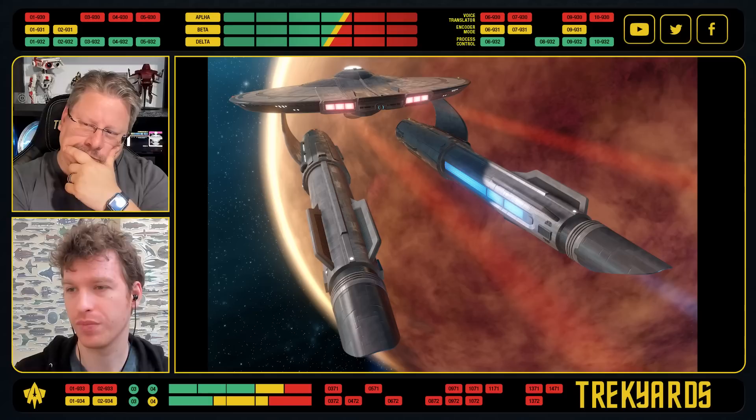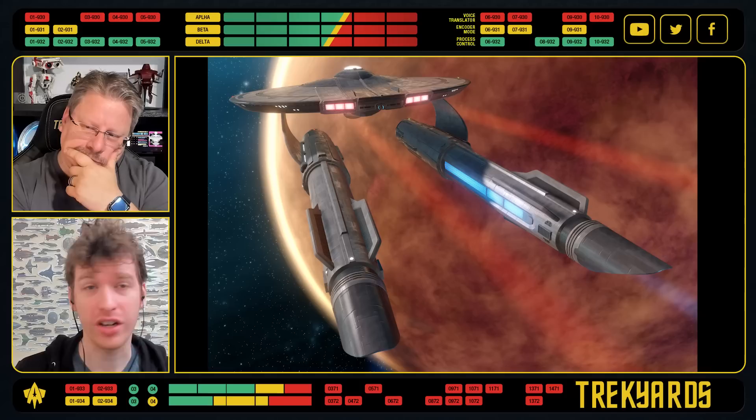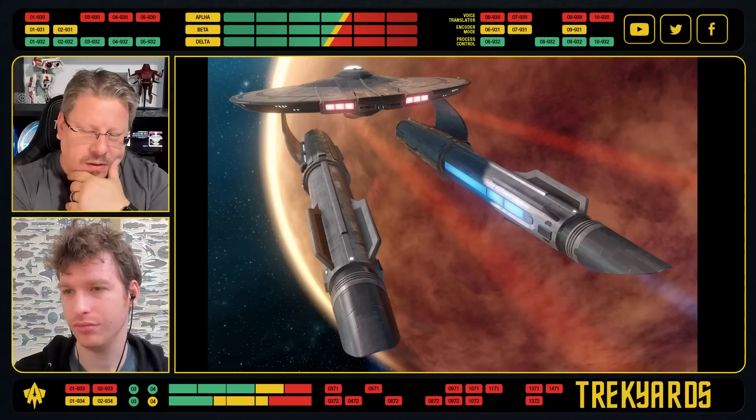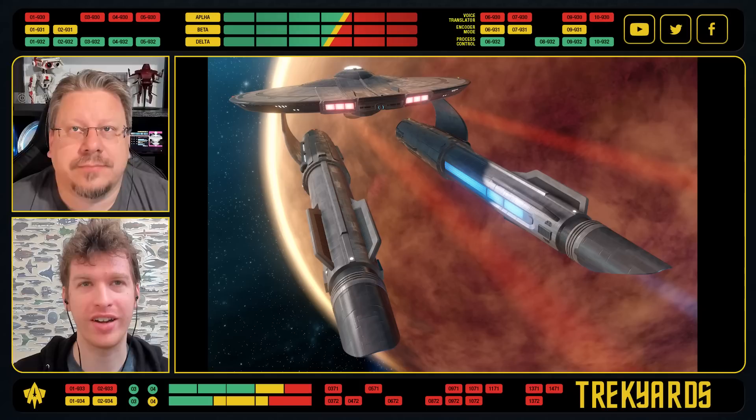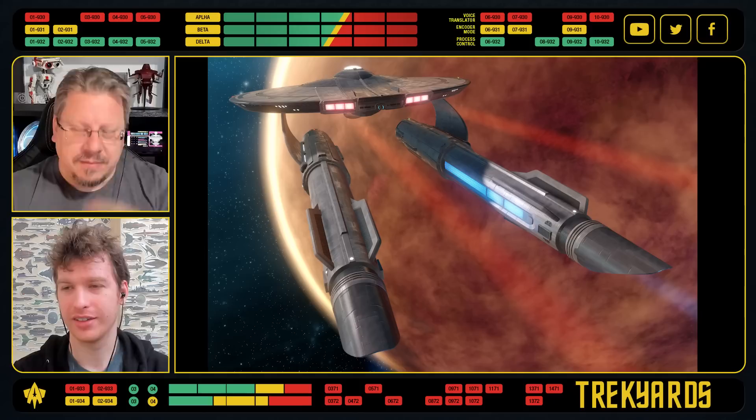I actually think the curved nacelles, at least in this view, look nice — or at least better from this view. I still don't understand the attachment points and why they're there. It just would have been better to have them attach on the top. But it's creative — it's not just a Miranda where they shoved a thing in; it feels artistic.